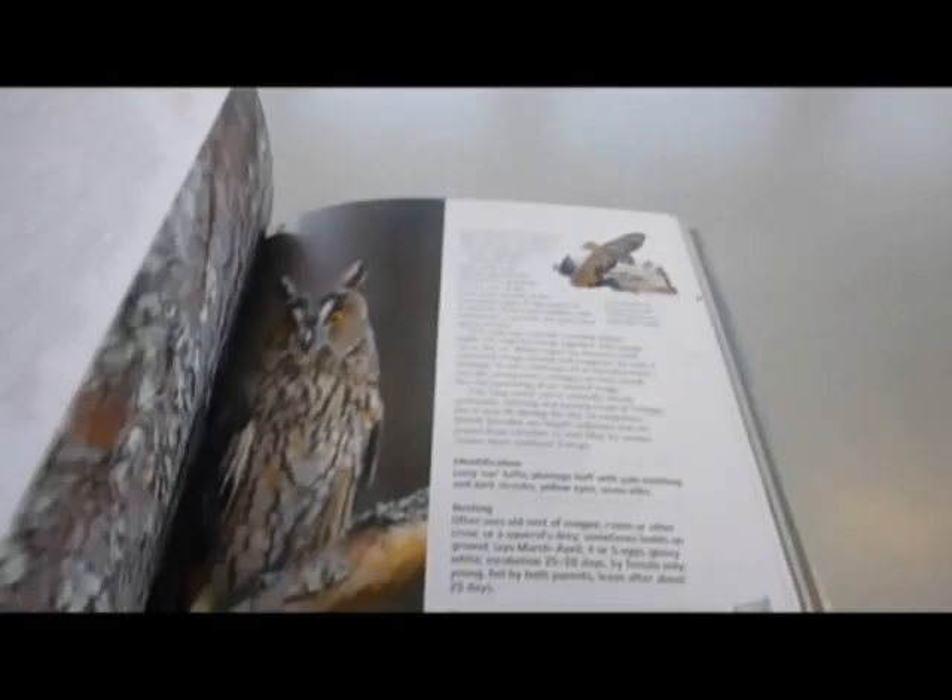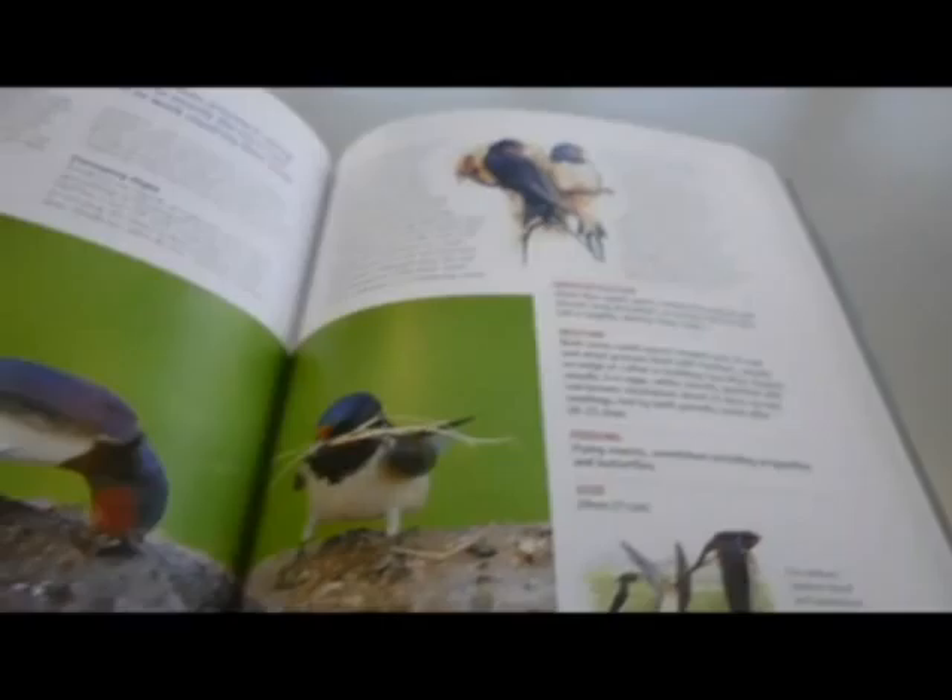Vital statistics are given, and distribution maps for birds like the snipe — Gallinago gallinago. Latin names are given. Here's the hobby bird. Absolutely gorgeous photography and clear artworks for easy identification.